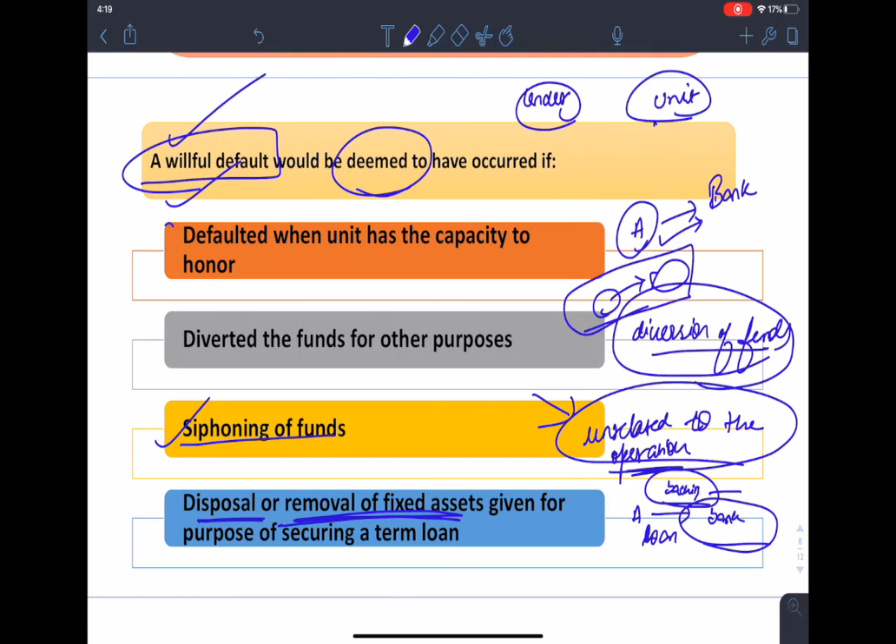With this we have discussed all four cases where a willful default would be deemed to have occurred.